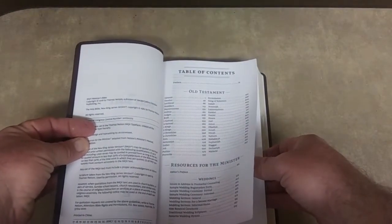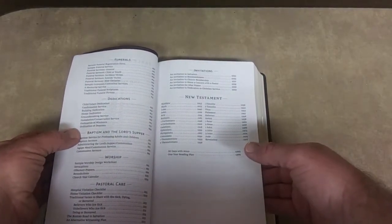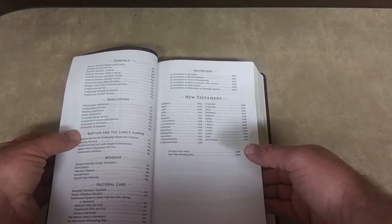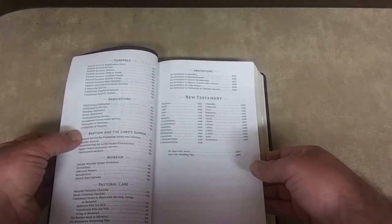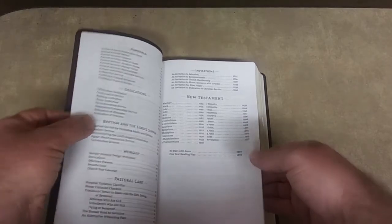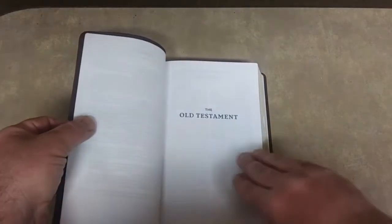It kind of goes into the minister's resources — the first section is weddings, then funerals, dedications, baptism, Lord's Supper, worship, pastoral care, invitations, and then the New Testament. And then it has some basic stuff in the back: 30 Days with Jesus and a one-year reading plan.